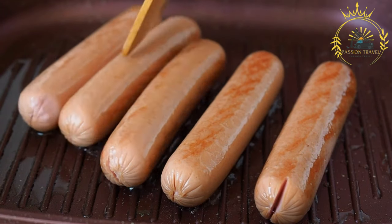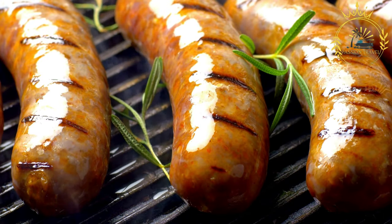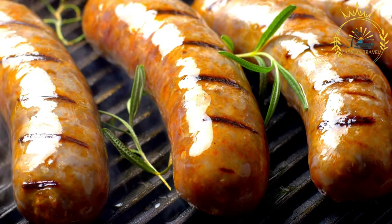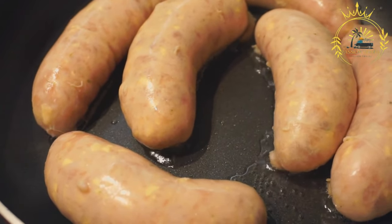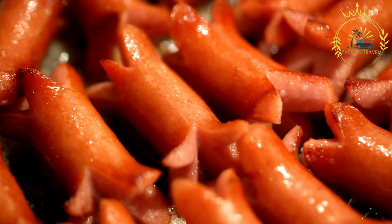When served as a street food, Latvian sausages are often grilled over an open flame or on a hot grill until cooked through and have a nice charred exterior. They are then served in a bun or on a stick, sometimes accompanied by mustard, ketchup, or other condiments. Latvian sausages are known for their juicy and flavorful taste, offering a satisfying combination of smoky, savory, and slightly spiced flavors that make them a popular choice among locals and visitors alike.